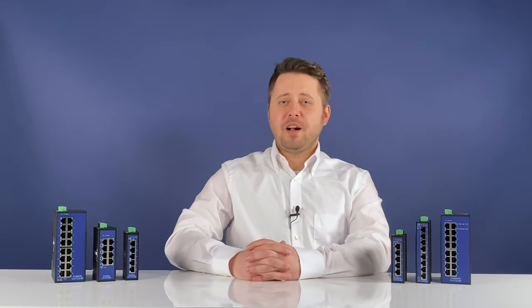Because the switches can also run AC voltage, they can be easily integrated into building automation applications. The sturdy and compact design including protection class IP30 means that the switches can also be used in an extended temperature range of minus 40 to plus 75 degrees Celsius, making the ECO switches ideal for use in industrial environments.